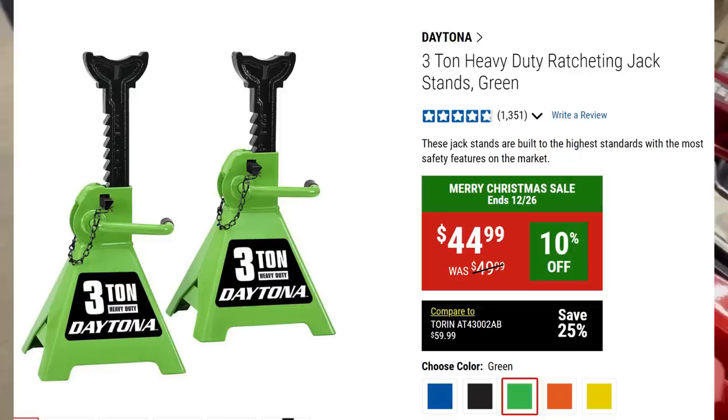Daytona three-ton jack stands at $45 — five colors available. They've got the new triangular key lock with the double locking mechanism; they're upgraded and ultra safe. Three tons for the pair.